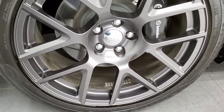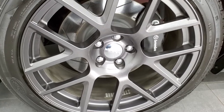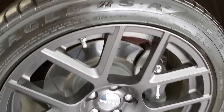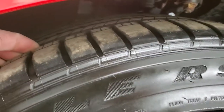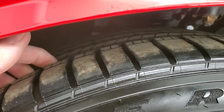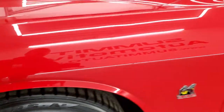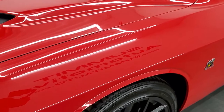Comes with the 20 inch granite crystal painted alloy rims. Has the Brembo brakes with the slotted rotors and Goodyear Eagle 245/45 ZR20 tires. These tires are extremely new — I'd say probably 80-90% of the tread left on them. Front fender has no dents or dings.